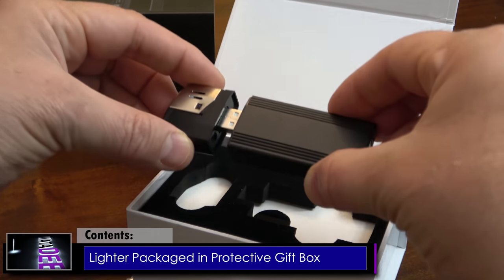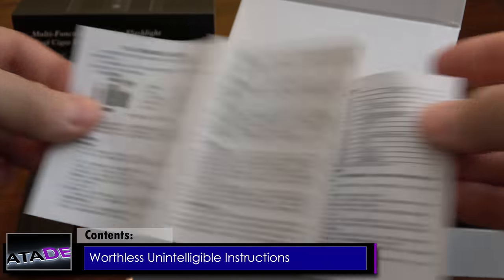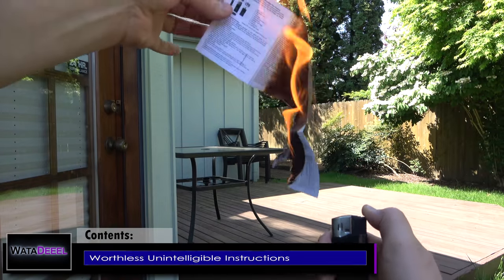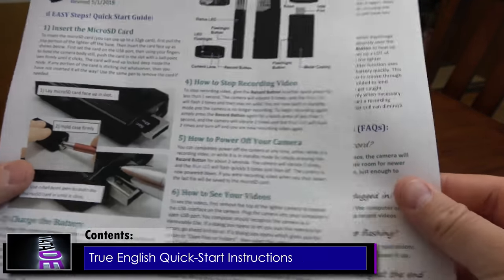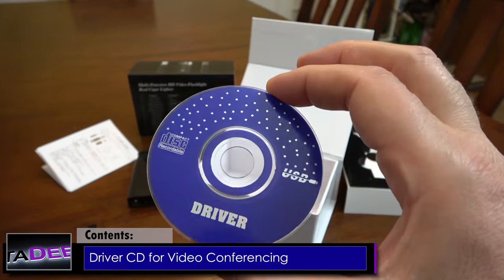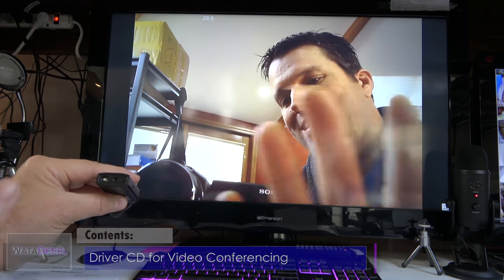Our sample model came shipped in a protective box and includes the lighter camera, a USB extension cable, some unintelligible Chinese instructions — which I got mad at and then burned up using the lighter, and then replaced with beautiful instructions that I personally created in English so you the customer can quickly learn how to use your camera without getting a headache. Last but not least is a driver CD which includes software you can install to enable video conferencing using a third-party app such as Skype.